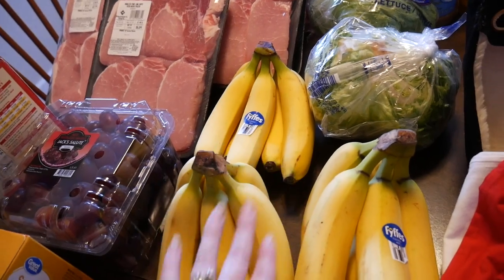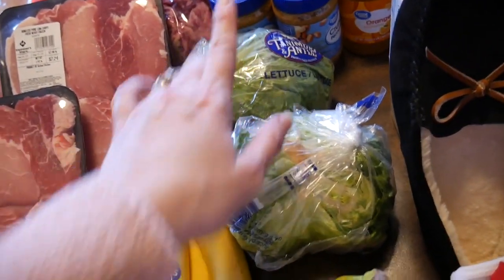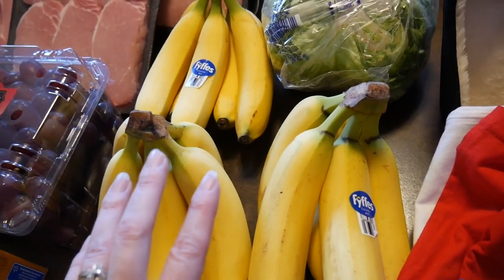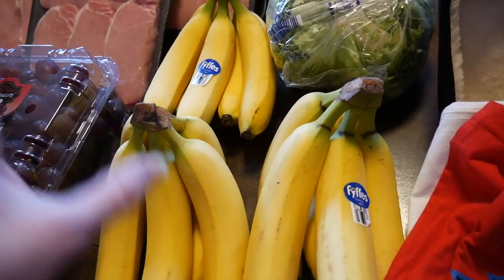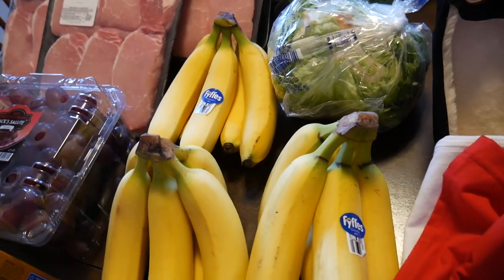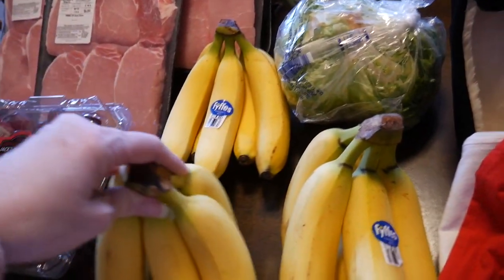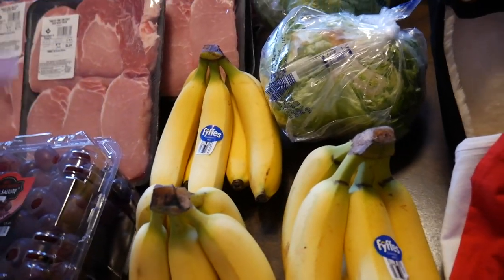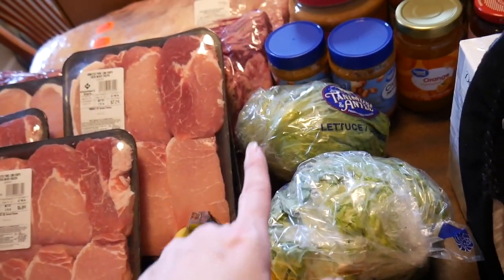Also at Walmart I got some bananas — three bunches. My kids are very picky about their bananas; these ones turn yellow a lot quicker and my kids eat them too fast for us to have the kind that stay green a long time. I always go into the box because it seems like the ones in the boxes are riper than the ones sitting out. And two heads of lettuce — the Fife's brand that my kids really like — because we want to do more salads in the house.